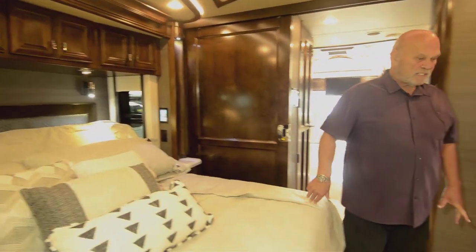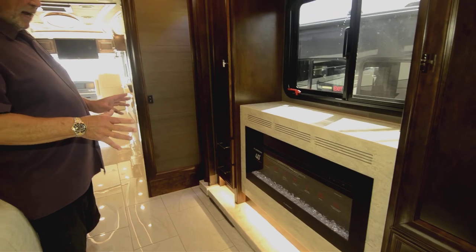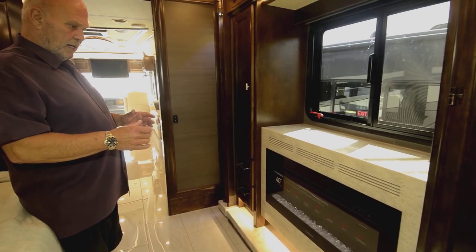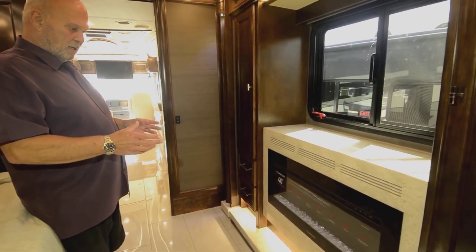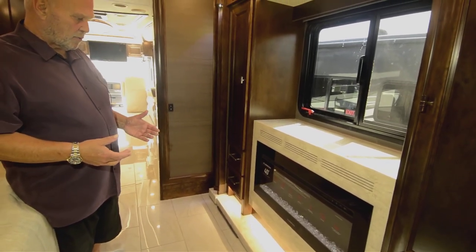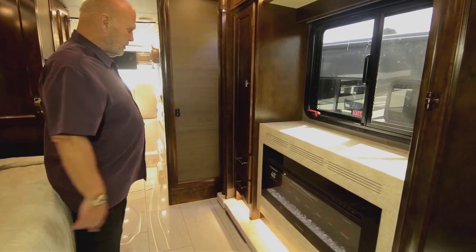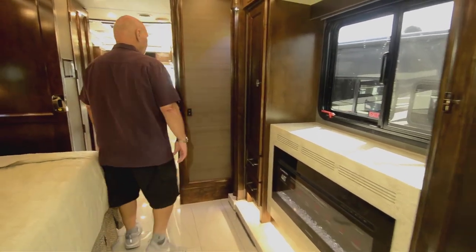There are different ways to heat the coach — you've got a fireplace here. It has an electric heater in it and it's a great nightlight. It puts out a real pretty flame-looking thing, and they're really great for taking the chill off the bedroom. If you're in nice weather and you just want to do that.